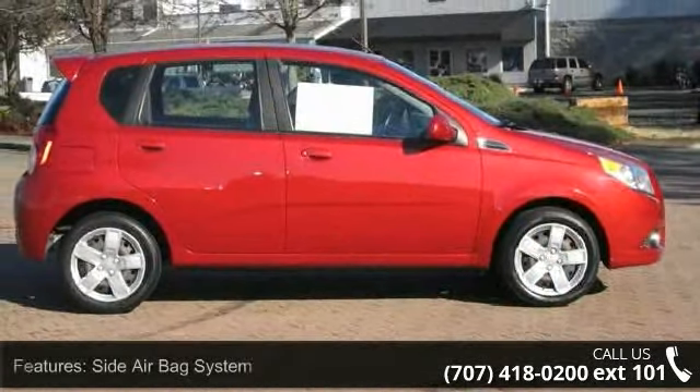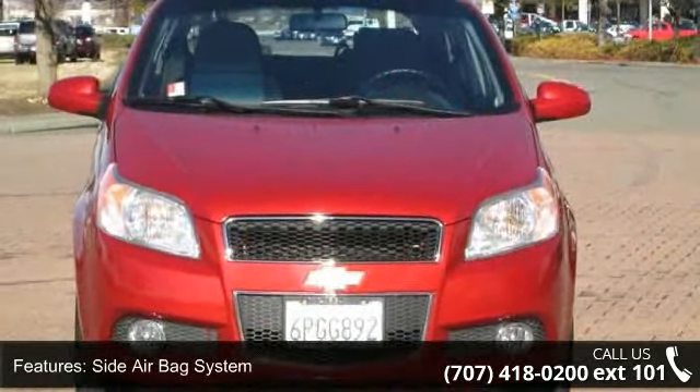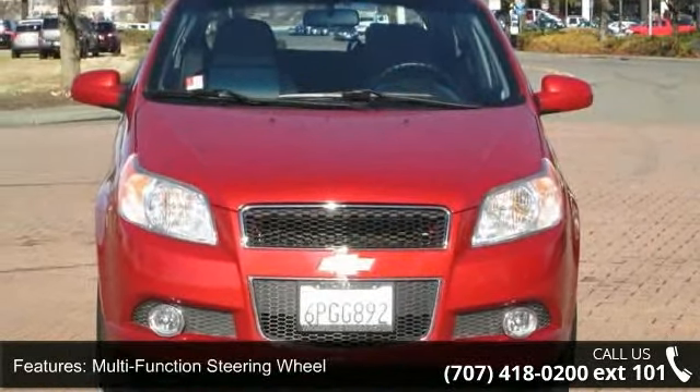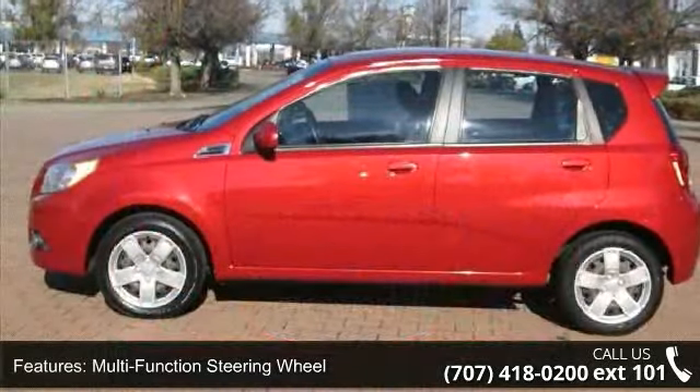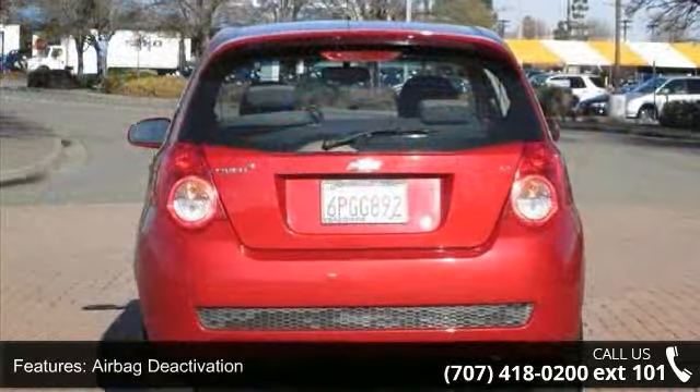Some of the top features included with this vehicle are rear spoiler, dual airbags, tinted or privacy glass, power steering, heated outside mirror, reclining seats, tilt steering wheel, and air conditioning.